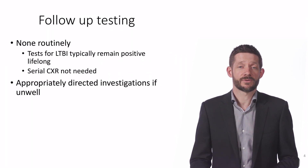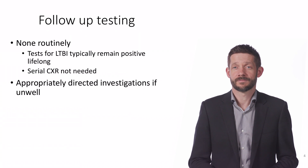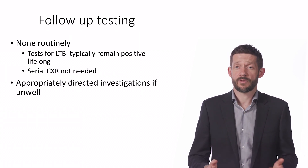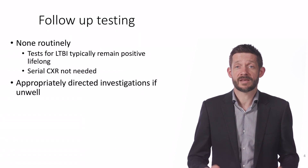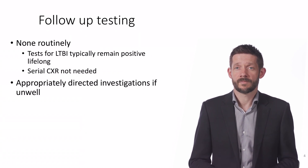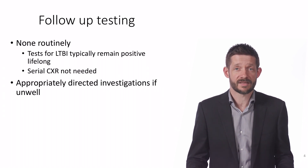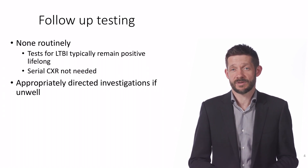At this stage, we're not planning to do any further testing or routine follow-up. Repeat screening chest x-rays are not needed, as they have a very low yield and this person has already completed treatment. They don't need to have repeat Mantoux testing or interferon gamma release assays, as these are expected to stay positive lifelong.